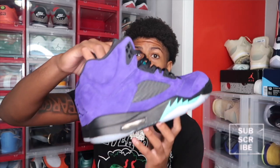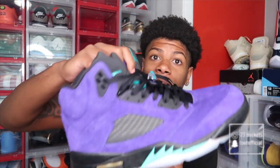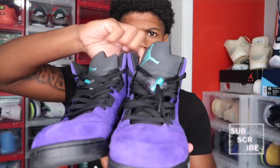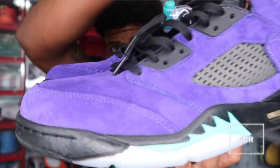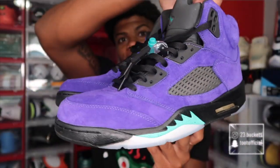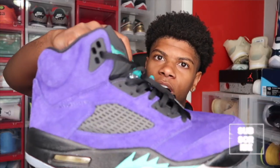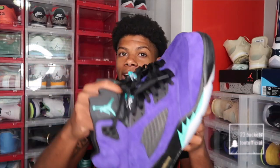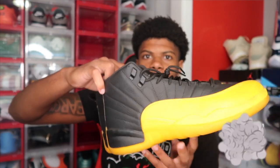Next up we got the Jordan 5s right here — the Alternate Grapes. They took the Joint 5s and put purple suede on them, and it's super clean and super dope. This colorway is one of my favorites on the Joint 5s. You can't go wrong with these. I love that purple suede — it's like the Charlotte Hornets colorway, the purple and teal. They put them on a pair of Jays right here to make the Alternate Grapes, so I definitely had to cop these. A lot of people have these too, so let me know in the comments.